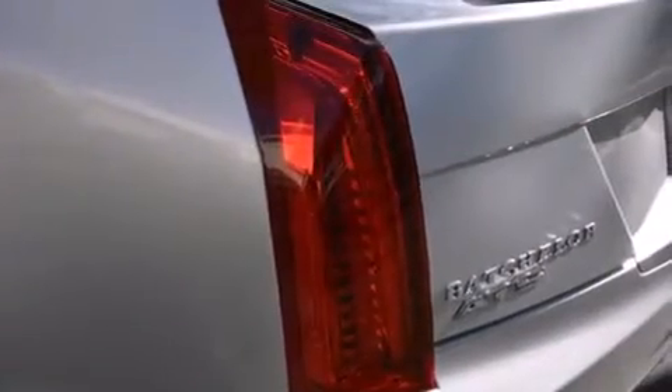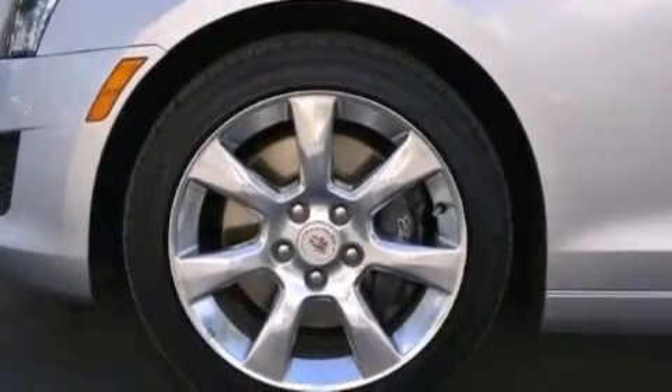Additional top features include direct injection, aluminum wheels, and a sunroof that enables you to fill the cabin with fresh air at the push of a button.